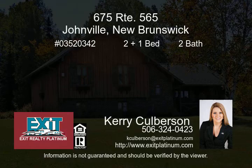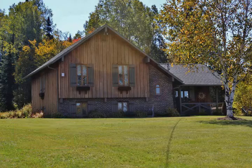Call today to view this lovely country home. Set on 5 acres of private living space boasting views, forest, stream, waterfalls and professional landscaping.